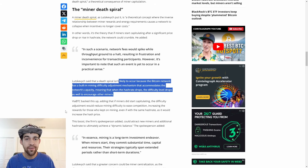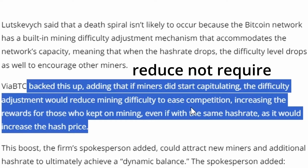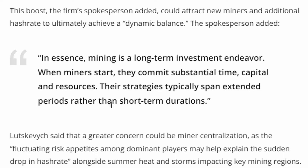Bitcoin mining maintains a certain balance - there's a whole pie, and each miner gets a chunk of it. If more miners mine Bitcoin you get a smaller chunk; if fewer miners mine Bitcoin you get a bigger chunk. If miners did start capitulating, the difficulty adjustment would ease competition, increasing rewards for those that kept on mining. Mining is a long-term investment endeavor - miners commit substantial time, capital, and resources spanning extended periods.